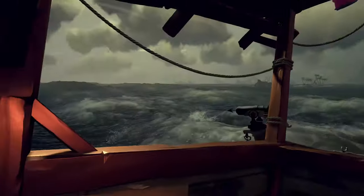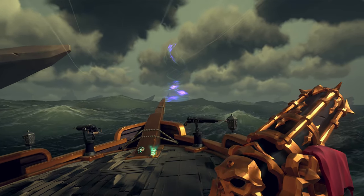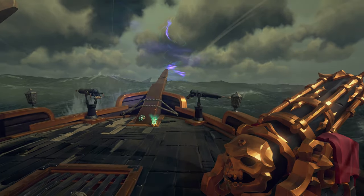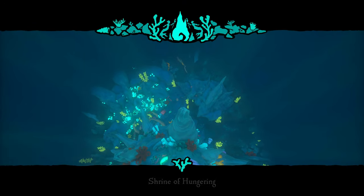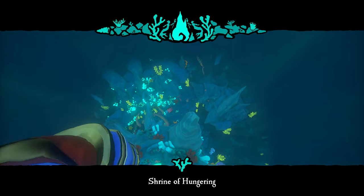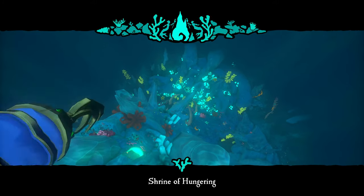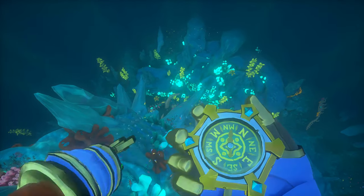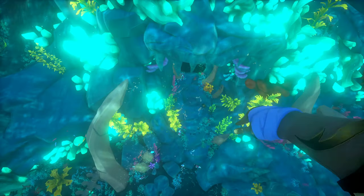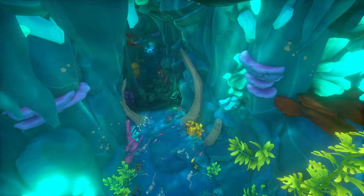As always, the shrine is on the map, but it's also indicated by a blue light coming out of the water — that lets you know where to dive. Go straight down. The entrance to the Shrine of Hungering is not in the middle of that coral structure; you need to head to the northern side all the way at the sea bottom. When you get all the way down there you'll see rib bones sticking out of the ground, and if you look north from those is the small cave entrance that goes into the shrine.